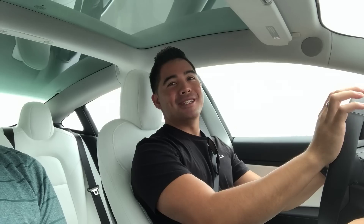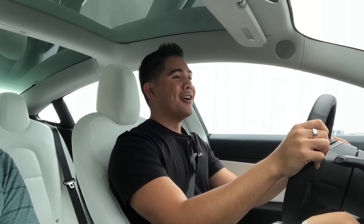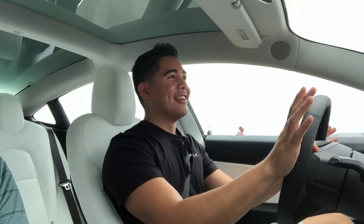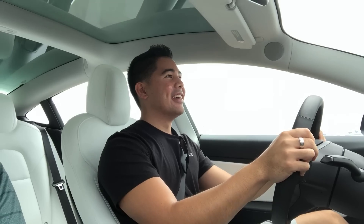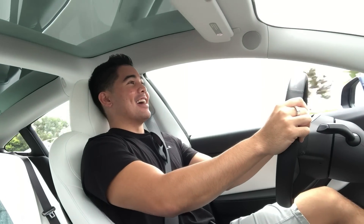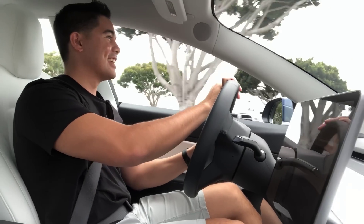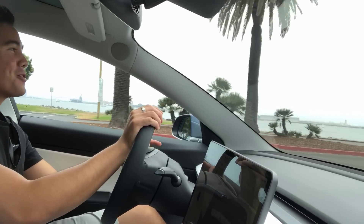The host continues pulling from 40 mph on a straightaway, saying the smooth, instant acceleration never gets old. Alex mentions taking his son out for pulls — the kid laughed the entire time. The host compares it to a roller coaster at Disneyland. He thanks Alex for letting him experience the car.